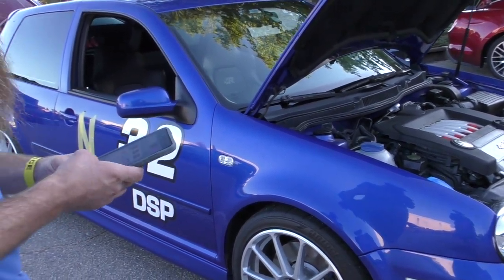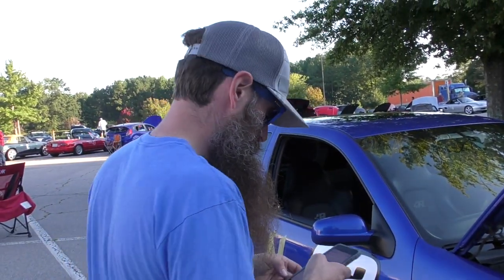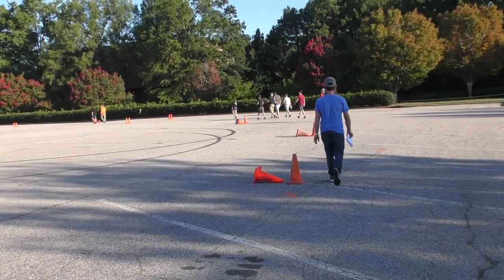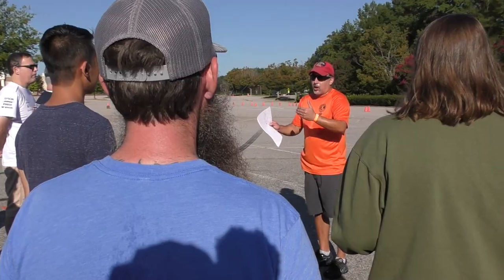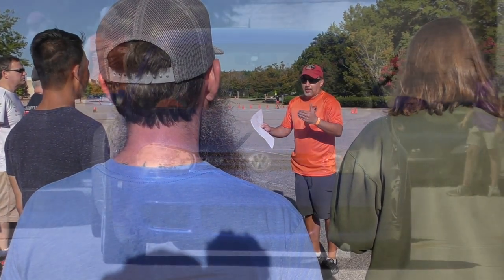I think it's time to go do a course walk. Let's do it. Now, the reason we want to do this course walk is that seeing all these cones can actually be kind of confusing. Autocross is a dance, not a fight — it's got to be smooth.